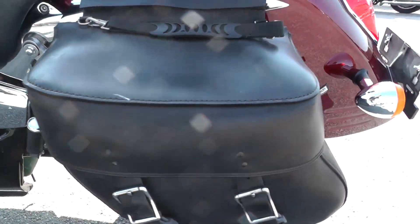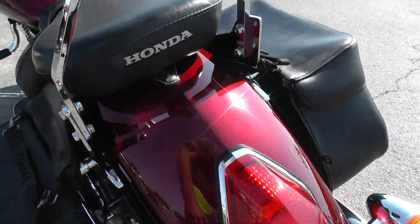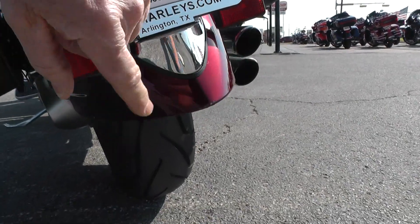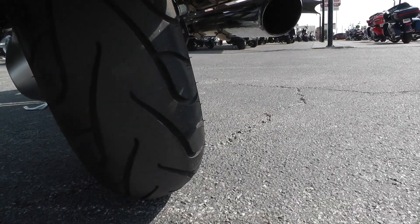Set of soft leather throw-over bags, passenger backrest — got a little nick right there. This bike's got low mileage, got just a little rub right there on the edge of that fender, good tire on the rear.